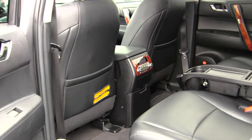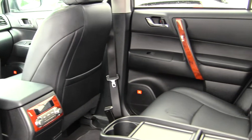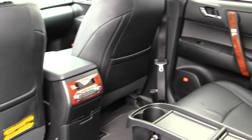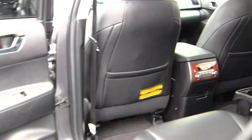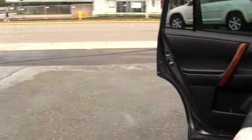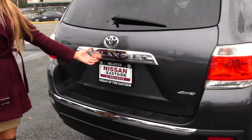The back seat comfortably seats three and it has third row seating for two additional passengers. Lots of space back there. It also has climate controls so everybody's nice and comfortable on those long car rides. It has a backup camera here.